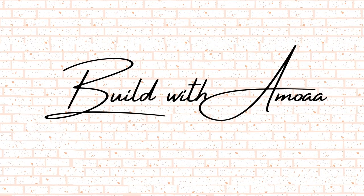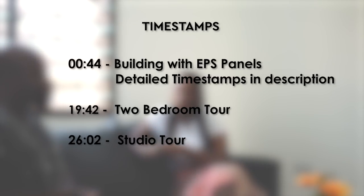We're going to be speaking with Mr. Edward Dairy from Advanced Construction and Development Limited. He's going to be talking us through constructing with EPS panels — the technology, the cost, and all things in between. Hi Mr. Dairy, hi, you're welcome, thank you.